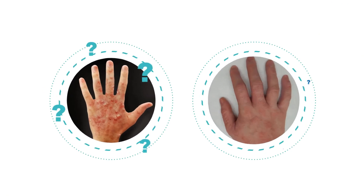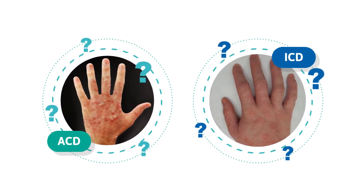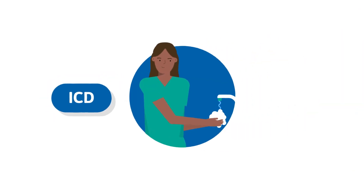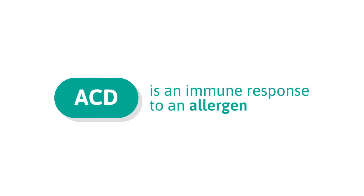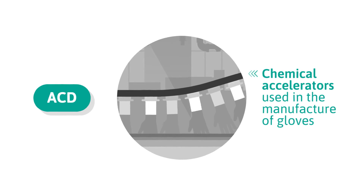So how can you tell the difference between ACD and ICD, as some symptoms are the same? Firstly, while ICD is a skin reaction to an irritating substance — including soaps, detergents, and hazardous chemicals — ACD is an immune response to an allergen, such as traditional chemical accelerators that are used in the manufacture of gloves.